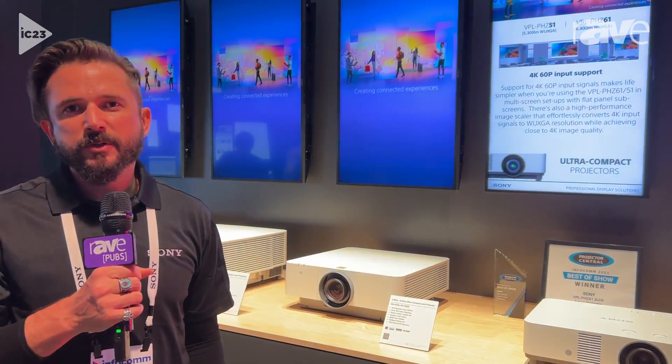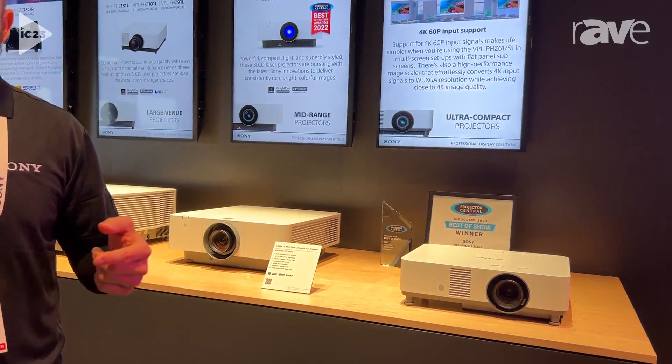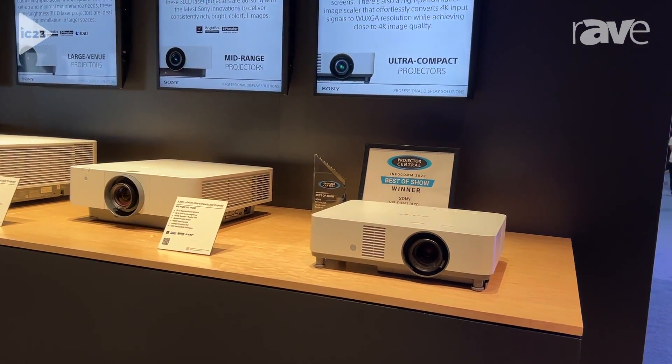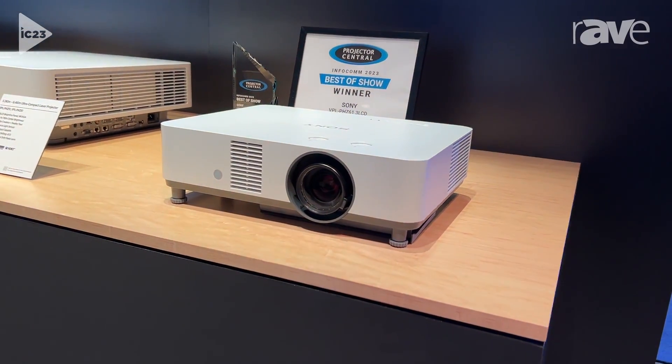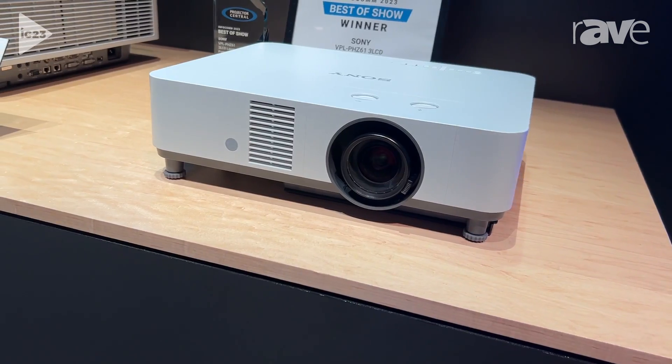Hi, my name is Travis Burdick. I am the sales support engineer for the southeastern US here for Sony. I'm in the Sony booth right now at Infocom 2023, and behind me we have Projector Central's Infocom 2023 Best of Show winner, the VPL-PHZ613 LCD laser projector.